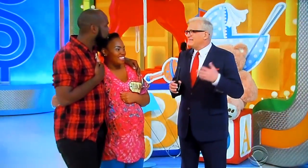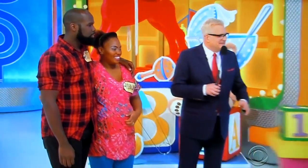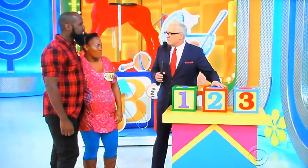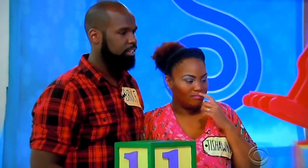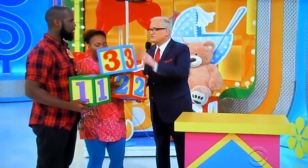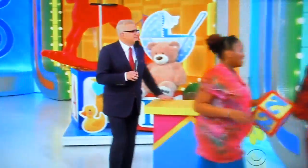We're playing a game called Easy as 1, 2, 3. All you have to do is put these blocks in the right place with the right prize. This goes to the least expensive one, number one. This goes to the next one up, number two. And this goes to the most expensive one — 1, 2, 3. Least expensive to most expensive. Just put them where they need to go. If you're right, you win everything.